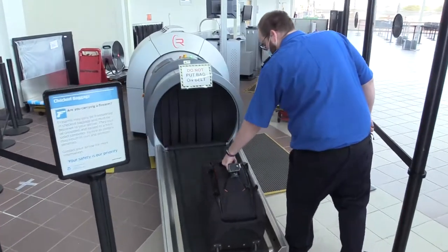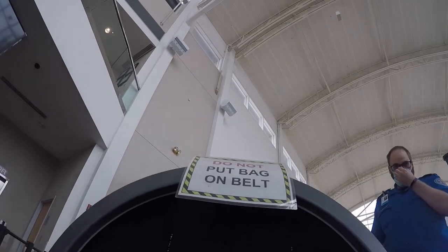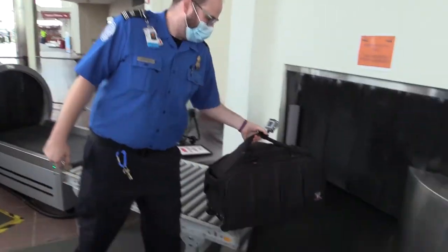Today on Mic'd Up at Mid-America, we get a behind-the-scenes look at the baggage process. The first step is TSA receiving your bag and sending it through the x-ray machine, and possibly additional screening from there. After that, it takes a ride on the belt and goes into the hands of folks from Airport Terminal Services.